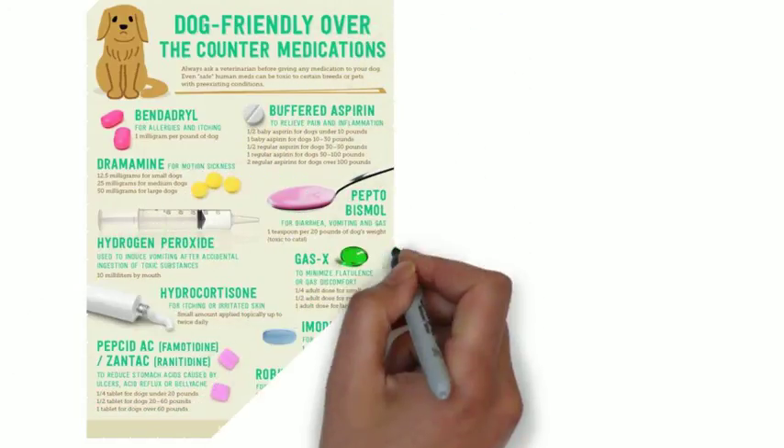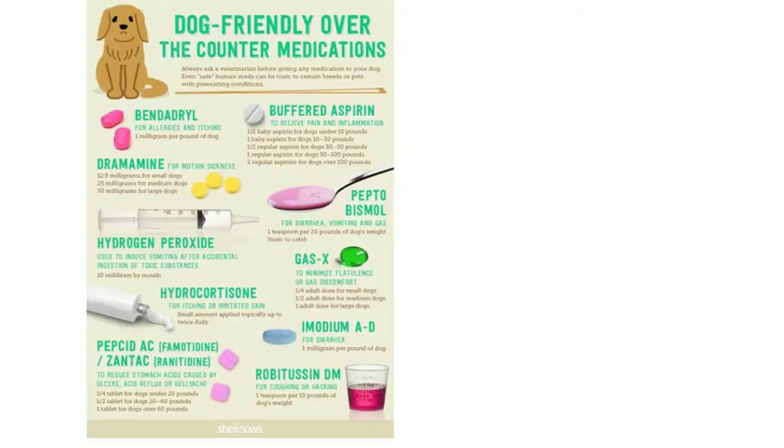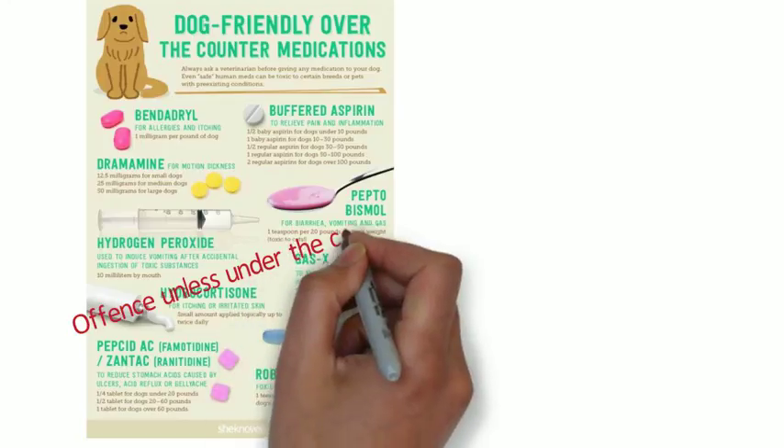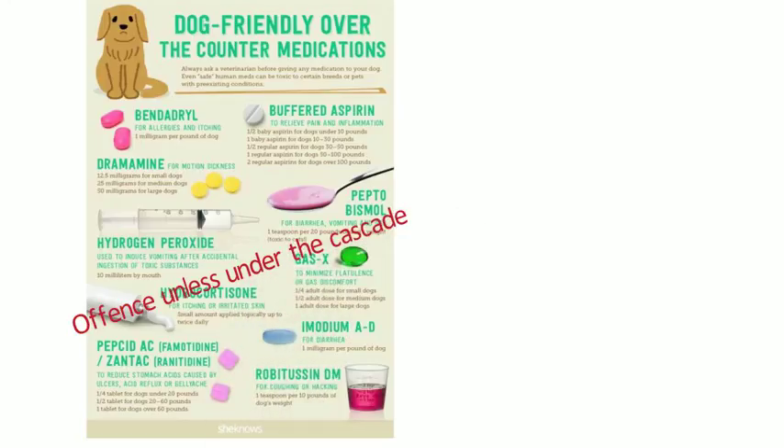It's important to note that it's unlawful — an offence — to sell or supply unauthorised veterinary medicines, including human medicines such as GSL and P medicines for an animal, unless it takes place under the veterinary cascade with a prescription written by a veterinary surgeon. This applies even if a veterinary surgeon verbally tells an animal owner to purchase an over-the-counter human product from a pharmacy. If that product doesn't have a marketing authorisation for use in animals, you cannot sell it to that person.